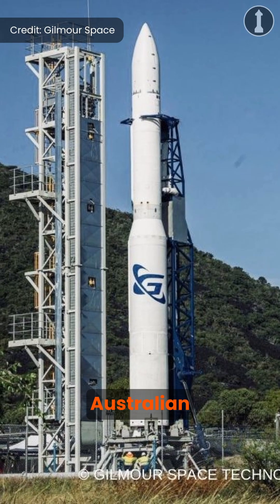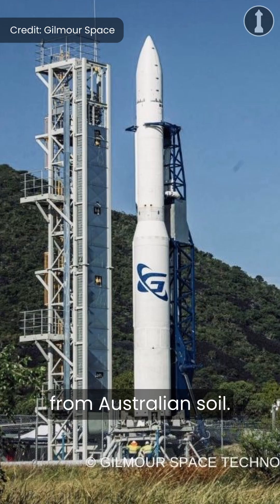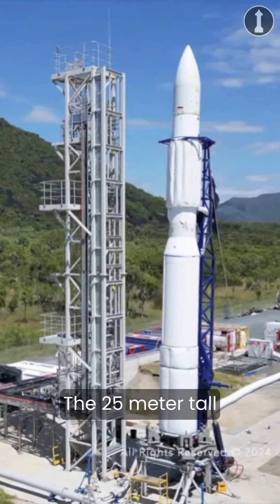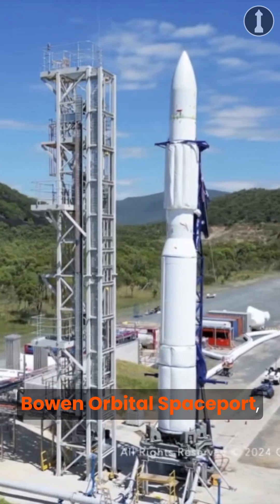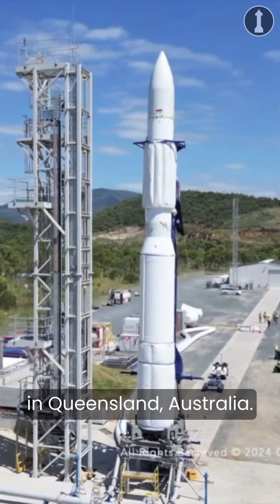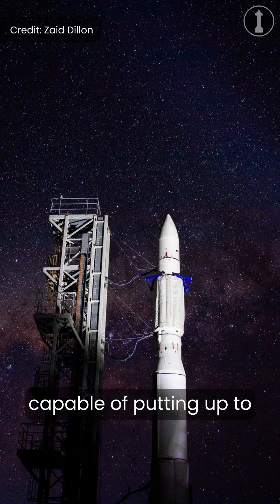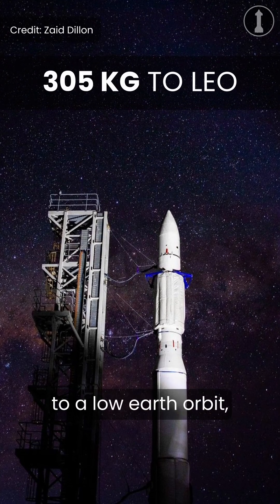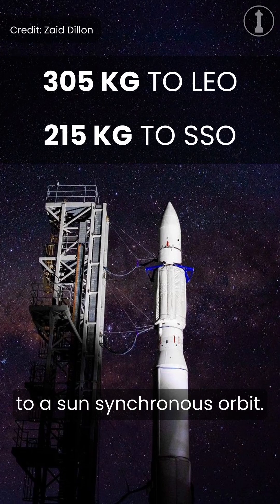Gilmore Space is gearing up to be the first Australian space company to launch an orbital class rocket from Australian soil. The 25-meter tall Eris-1 rocket will launch from Gilmore Space's Bowen Orbital Spaceport, located near Abbott Point in Queensland, Australia. Eris-1 is a three-stage small satellite launcher capable of putting up to 305 kilograms to low Earth orbit and 215 kilograms to a sun-synchronous orbit.